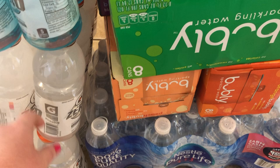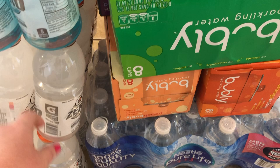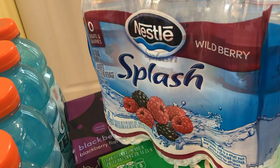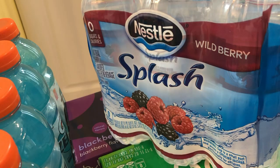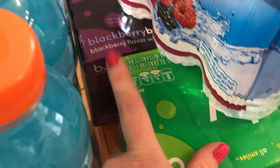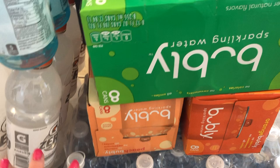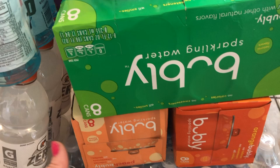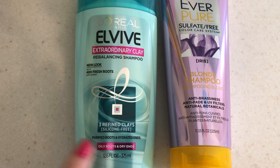For drinks, the Gatorade was on sale — three for $11 instead of three for $15 — so I got one blue and two white. I got three Nestle Pure Life waters, and if you bought three you got a Nestle Splash Wild Berry for free. I've never tried it but the kids will love it. Bubbly water was four for $8 instead of four for $12 — I got lime, peach, orange, and blackberry flavors, since ShopRite has better bubbly flavors than Walmart.